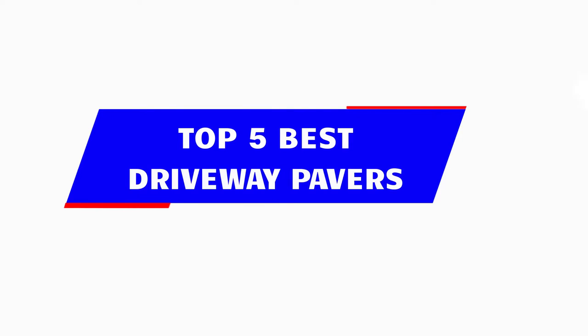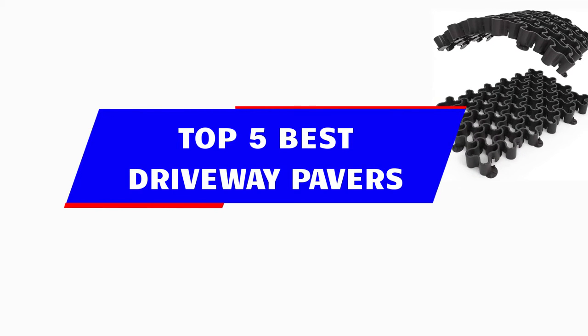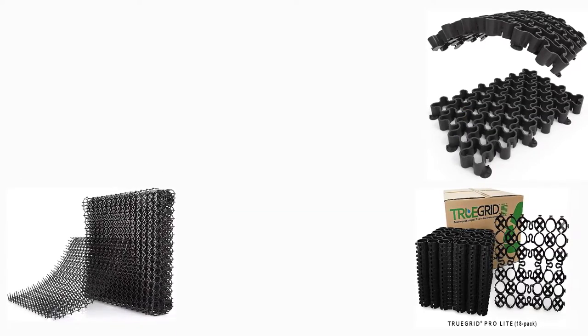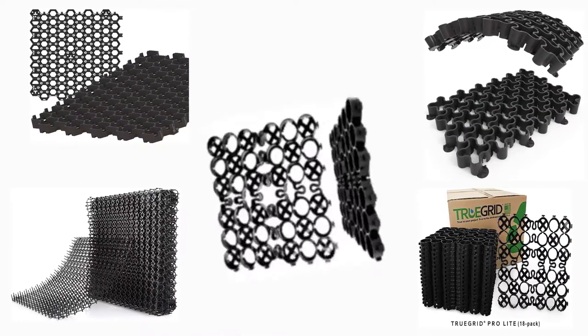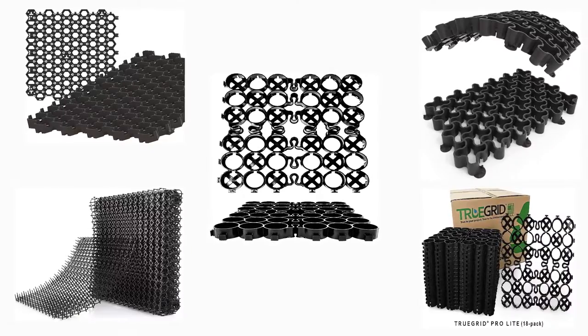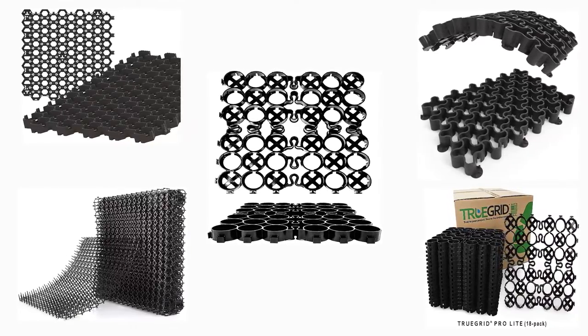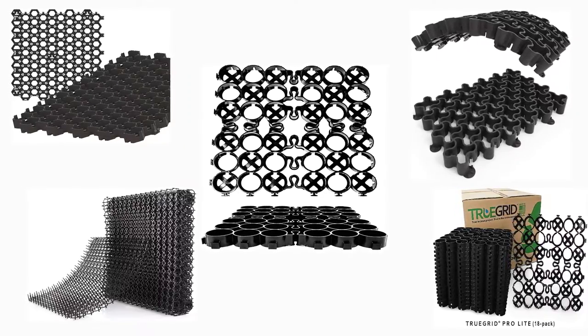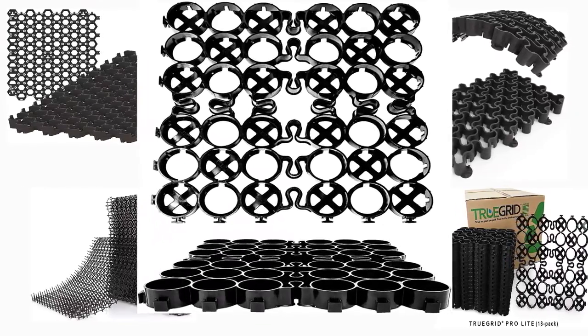Hey guys! In this video, we're breaking down the 5 best driveway pavers available right now. We've included options for every type of consumer. If you want more information on the best and most up-to-date pricing on the mentioned products, be sure to check the links in the description below. Okay, so let's get started with the video.